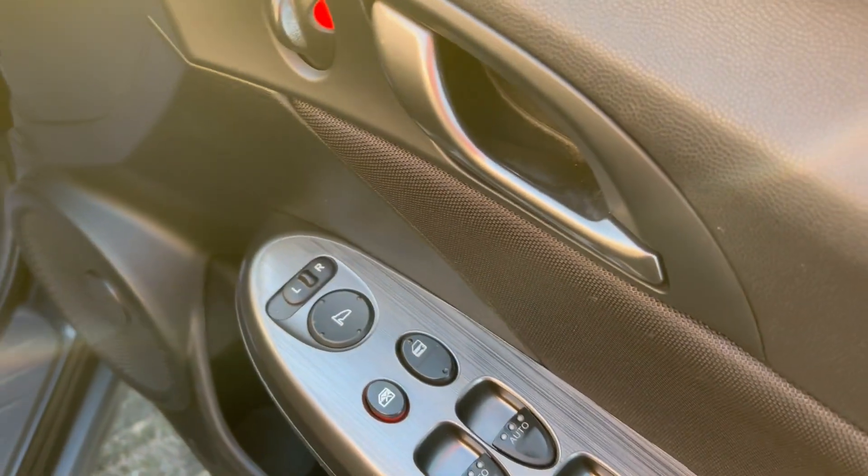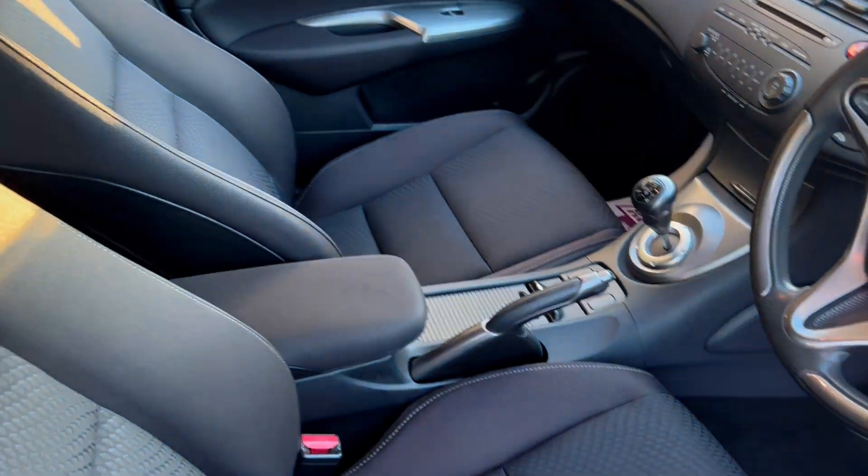Four electric windows, electric mirrors, quite adjustable driver's seat, and a small armrest.